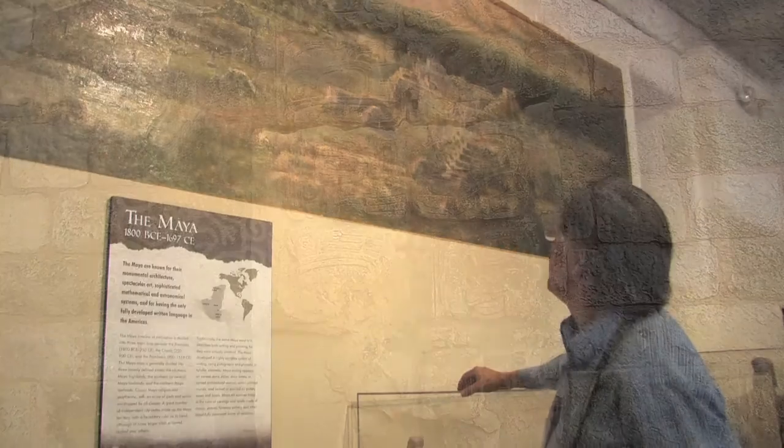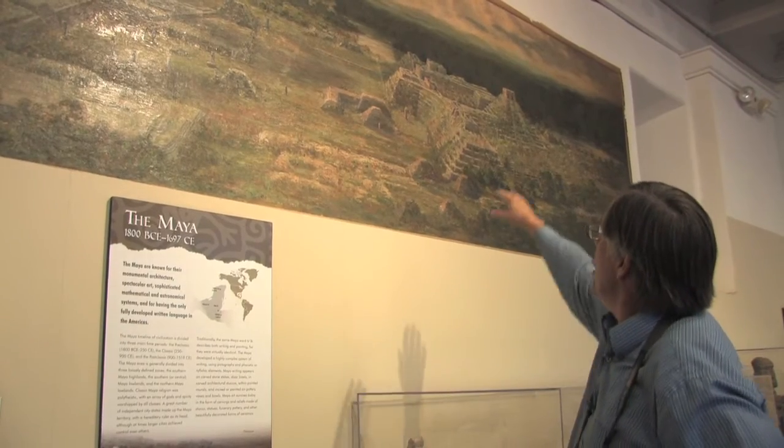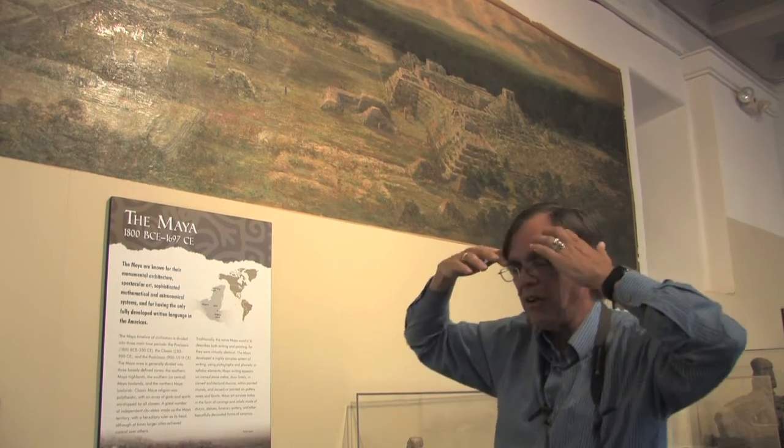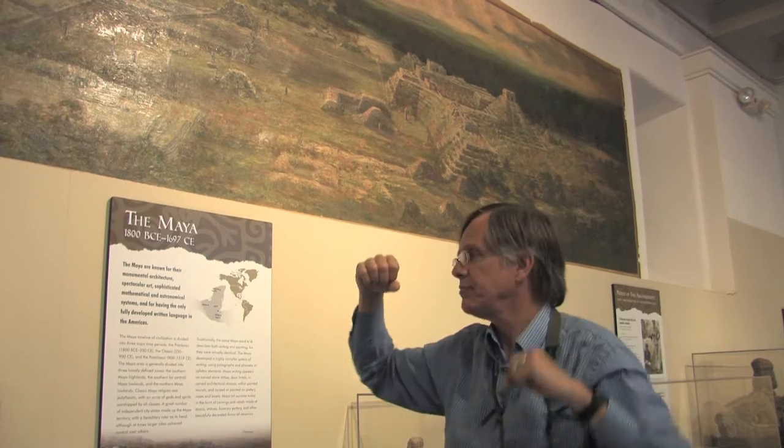The high buildings in the background are called the Acropolis of Copan. "Acropolis" literally means "high city." It's buildings built very high to get close to God, or the gods.